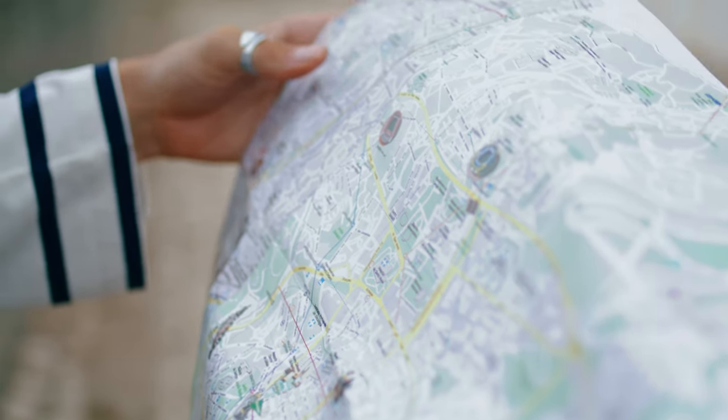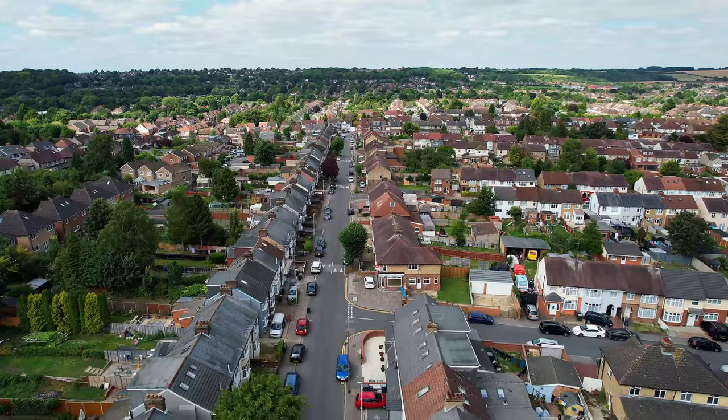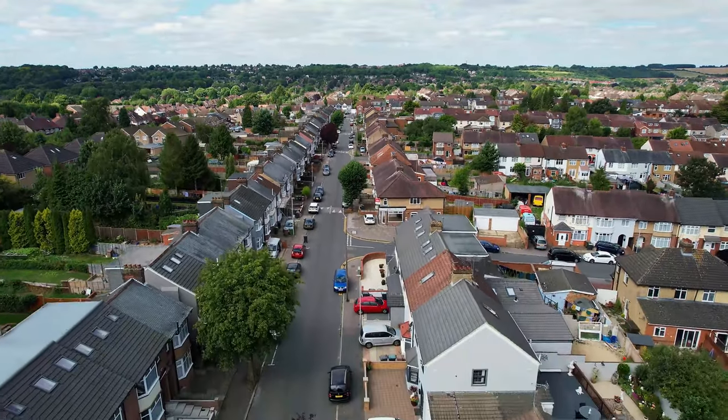Well, many investors pick an area — maybe one of our hotspots, and we'll link to a video about that below — and then they'll buy the cheapest property that they can find with the most rental income within that area. So they're getting the maximum bang for their buck, which seems logical, right? Unfortunately, though, they often come to regret it as they learn more. I know I did, because I've made this mistake too.